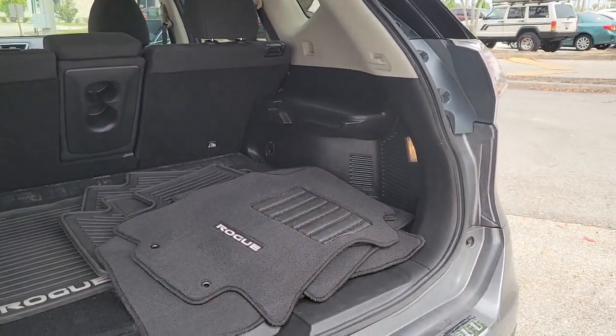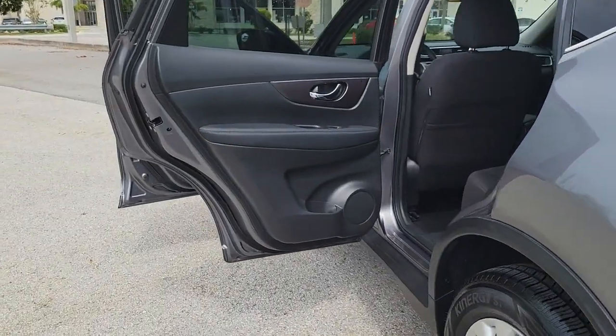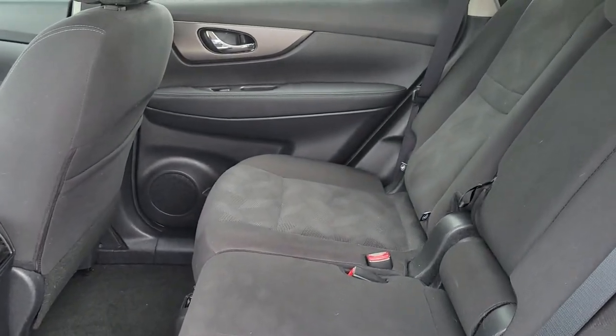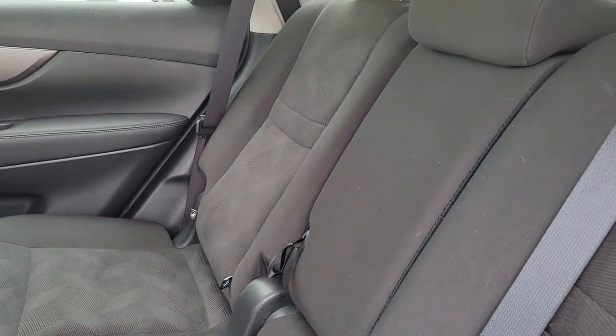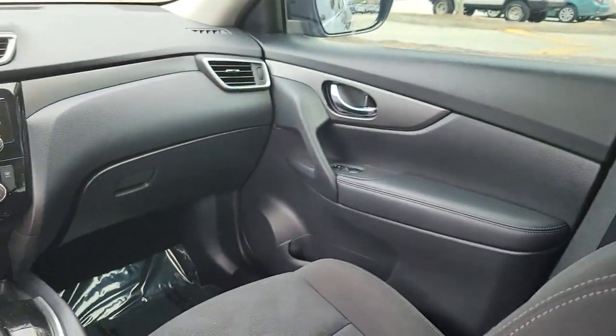These are just some of the great options this vehicle comes with: keyless entry, satellite radio, fog lamps, aluminum wheels, dual-zone AC, power driver seat, electronic stability control, rear spoiler, traction control, and intermittent wipers.